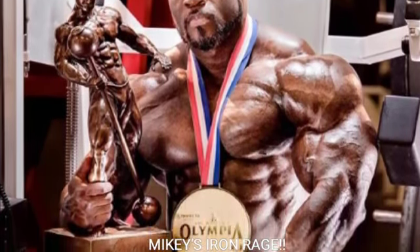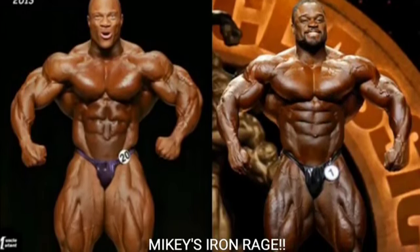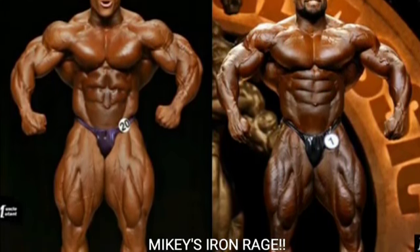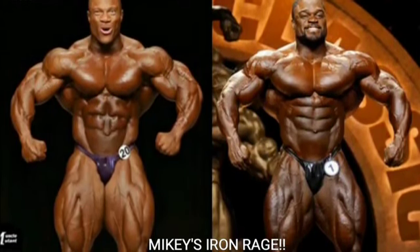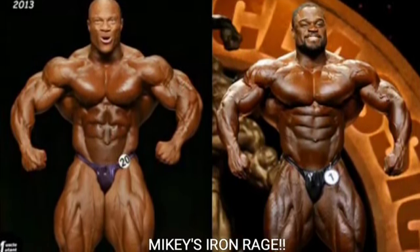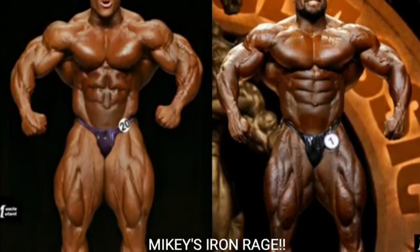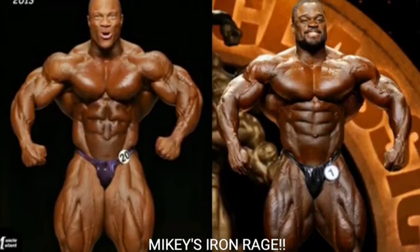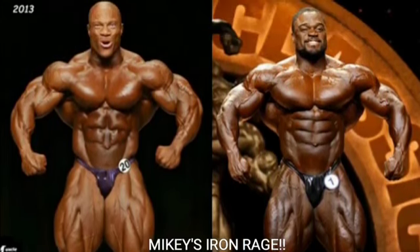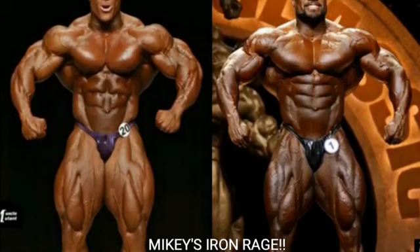Alright, let's jump right into it. We've got the first pose — the front relaxed. This was one of the closest comparisons I've ever done on Mikey's Iron Rage. I'm going to give Phil Heath the first point. I love Phil Heath in the front relaxed from 2011 to 2013 — what a badass in this pose. His midsection is super tight. Brandon Curry's midsection is even tighter, and he lost that aesthetic look by the 2019 Olympia, but all in all Phil Heath gets the point for the front relaxed.